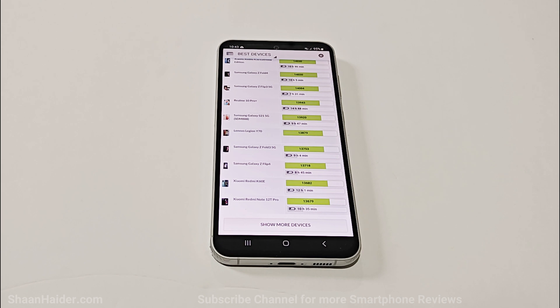Usually the Snapdragon version gets better benchmarking scores, but this time the Exynos 2200 is scoring very nicely. It is clearly evident that the performance of Exynos 2200 has improved a lot since it was launched in the S22 series. If you are planning to buy the Samsung Galaxy S23 FE, it may be better to go with the Exynos version, as the benchmarking results are better compared to the Snapdragon version.